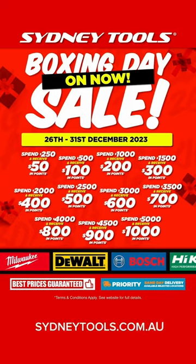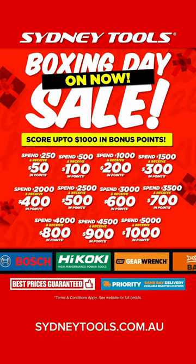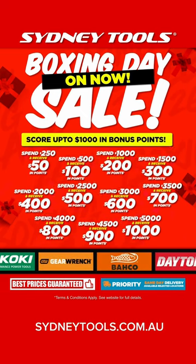And don't forget our Boxing Day Deals — the more you spend, the more you receive across the store. Go to sydneytools.com.au for all our deals. And don't miss out. Stock is limited.